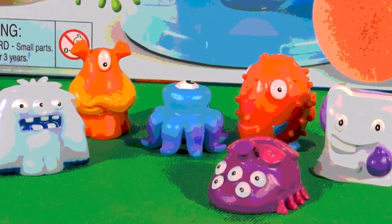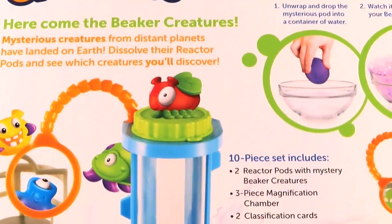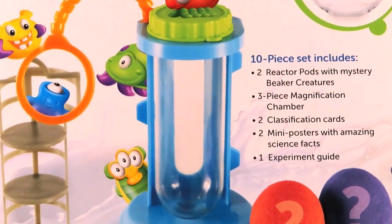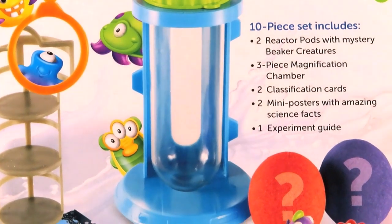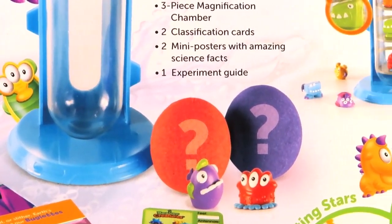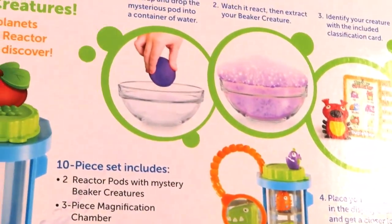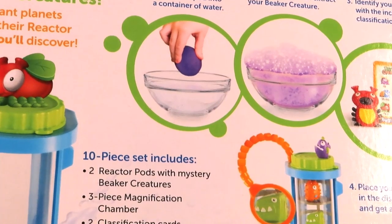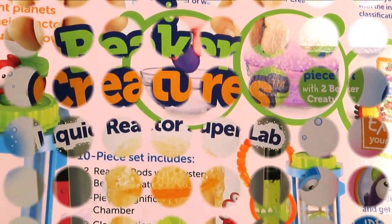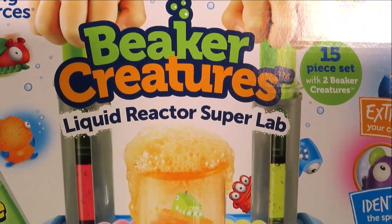What an awesome collection! Here come the Beaker Creatures — mysterious creatures from distant planets that have landed on Earth. We can dissolve the reactor pods and see which creature we'll discover. You can either use a bowl or you can use what I'm going to use: the Beaker Creature Liquid Reactor Super Lab.